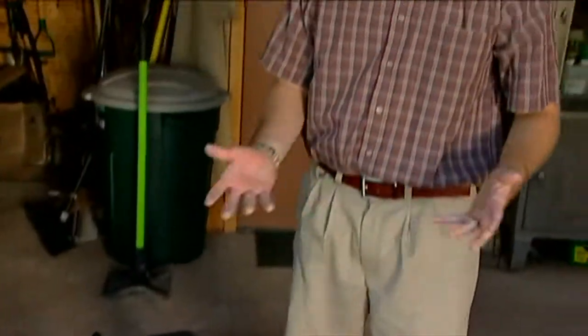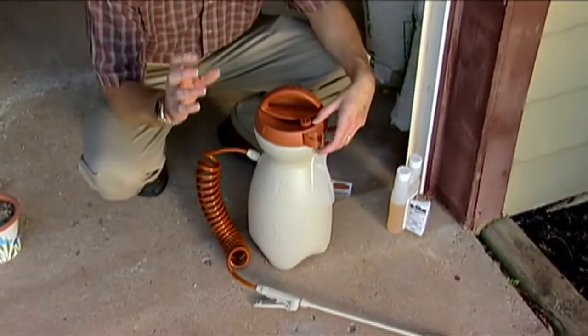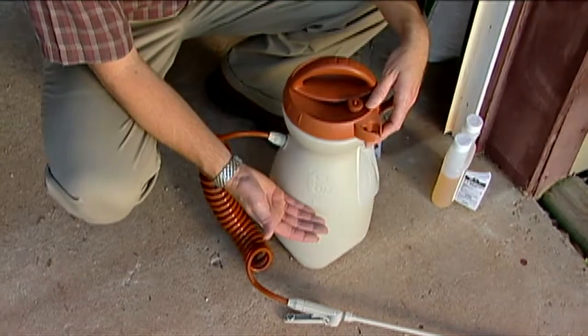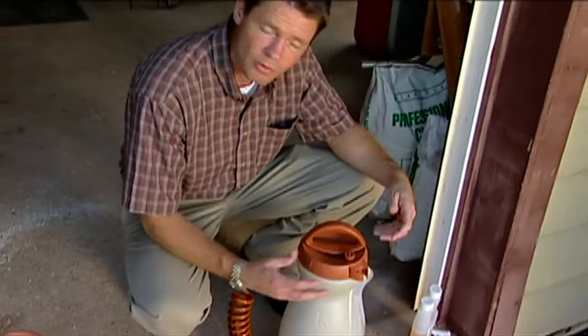Whenever you spray, it's important to find a day when the wind isn't blowing very much. In Oklahoma I know that can be a little bit hard to do, but try to find a time of day when there's not a lot of wind, so we won't get any drift over to our neighbors or to any of our desired plants. Whenever you mix up some chemical, only mix up the amount that you're going to use in that one day. We don't want to leave pesticides in our sprayers because those chemicals can deteriorate the o-rings and valves and you can ruin your sprayer.